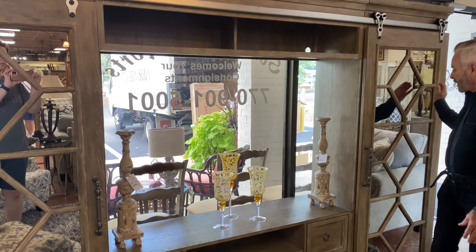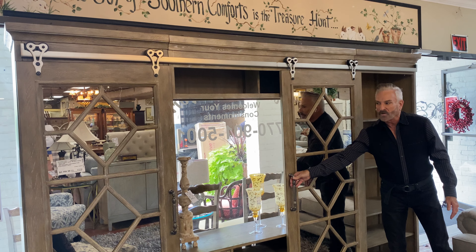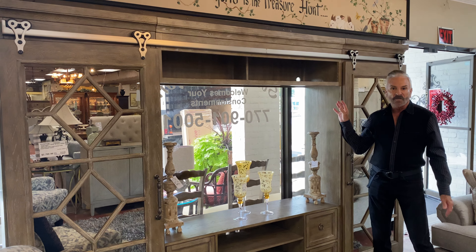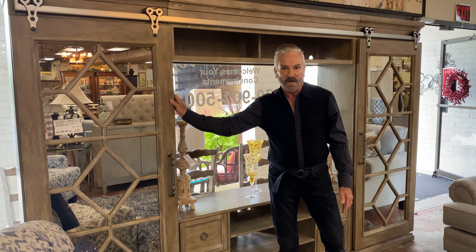Here is a console I've shown you before that has these marvelous sliding mirrored doors — one of my favorite pieces. It is a beautiful piece and will hold up to a 55-inch television. This is $2,799.99.